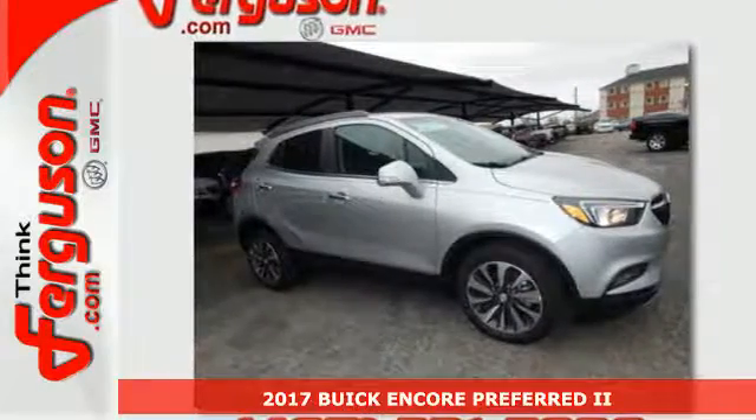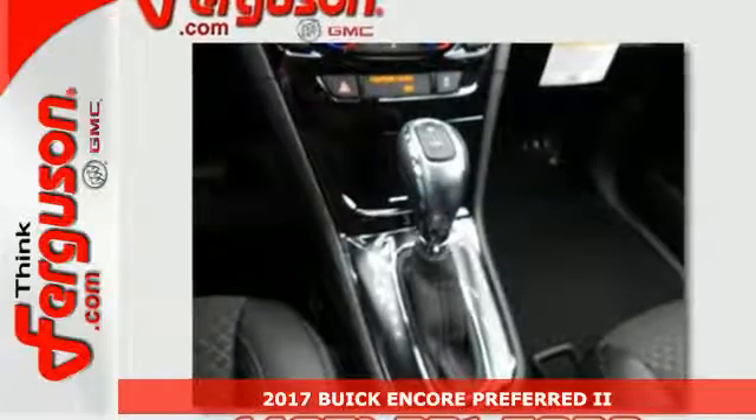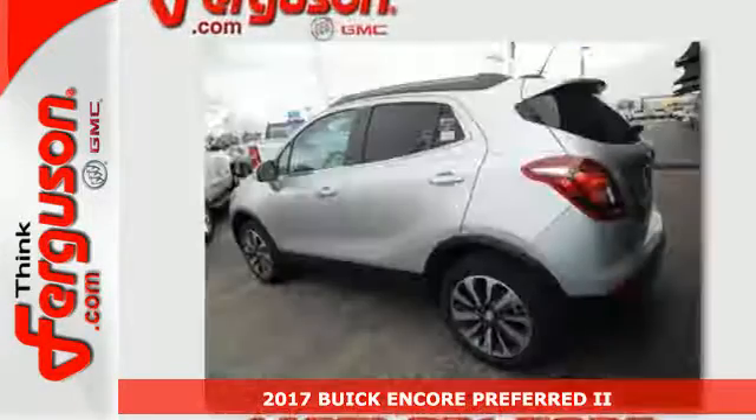It's a 2017 Buick Encore. With this much luxury, it's no surprise you'll be wanting to experience it again and again.